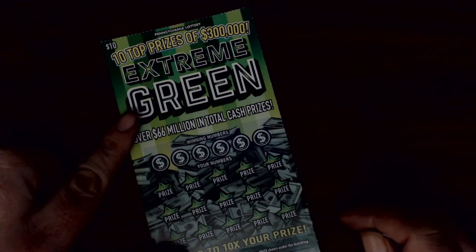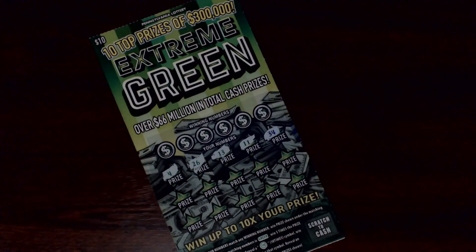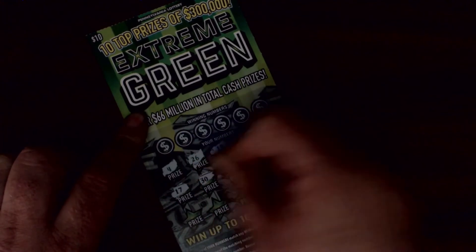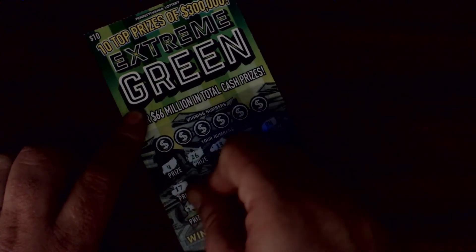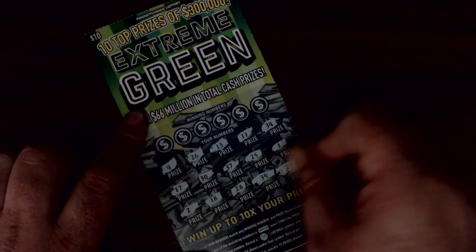Last but not least, ticket number 59. We'll go symbol hunting first — a $4, $26, $13, $11, and $34. On to the next row: $17, $30, $37, $25, $35, $1, $2, $18, $28, $39, $39, and $29. No symbols, so we'll have to match the numbers to win.